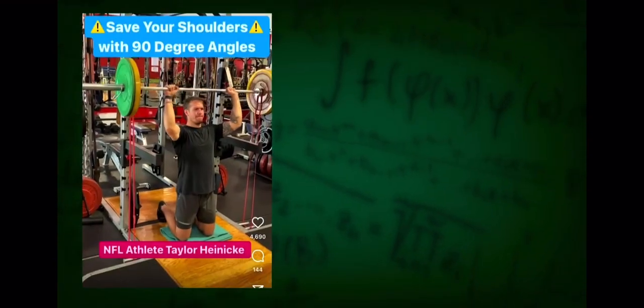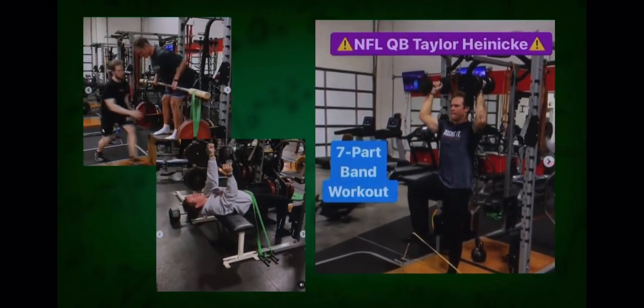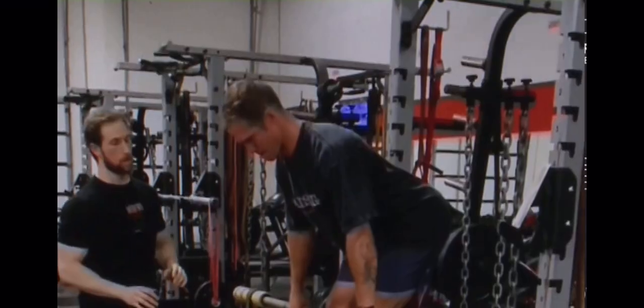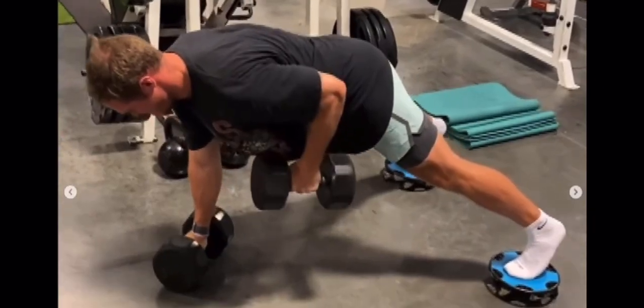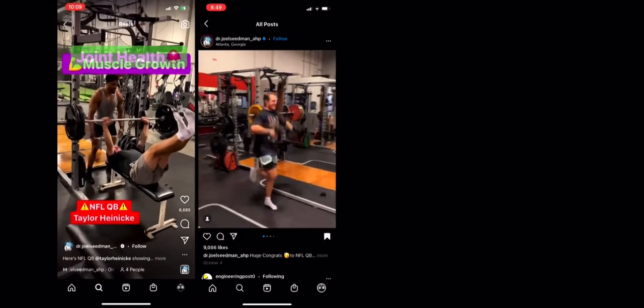Seidman calls it 90-degree eccentric isometrics. It's a specific lifting technique that Seidman first used on Heineke six-and-a-half years ago when he was preparing for his NFL Pro Day but dealing with lingering injuries. I could barely bench 135. I had a chipped clavicle, AC joint sprain. It was tough. So I went to him and said, what can we do? And he said, you don't need surgery, I'm going to fix you up. And after about two months, he had me 20 pounds heavier, looking really strong, and I felt good.